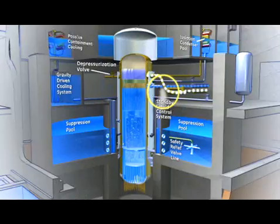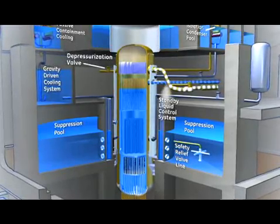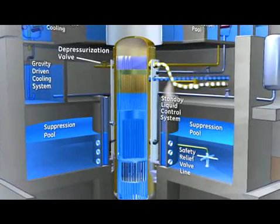If a pipe leaks or breaks, control rod blades are automatically inserted into the reactor core, stopping the nuclear reaction. The feed water system maintains a sufficient water level in the vessel to avoid activating the passive core cooling system.